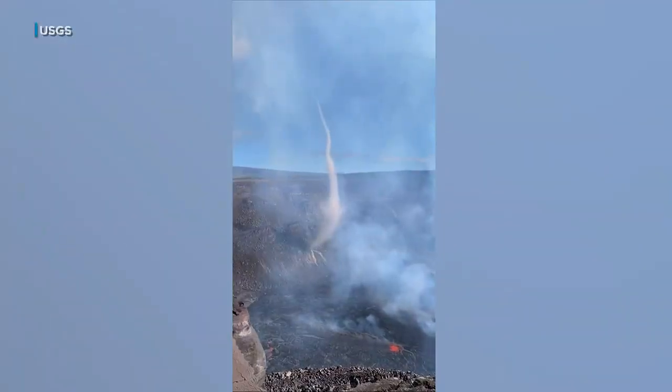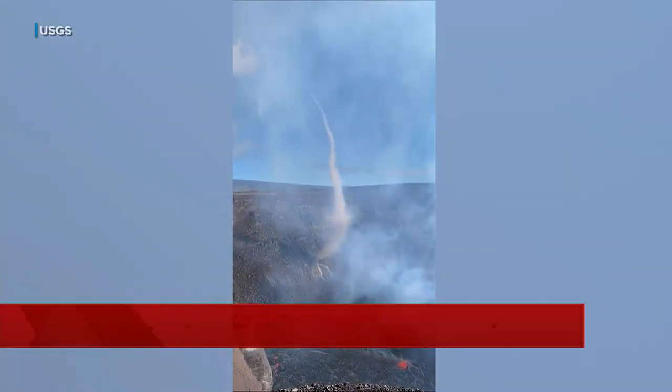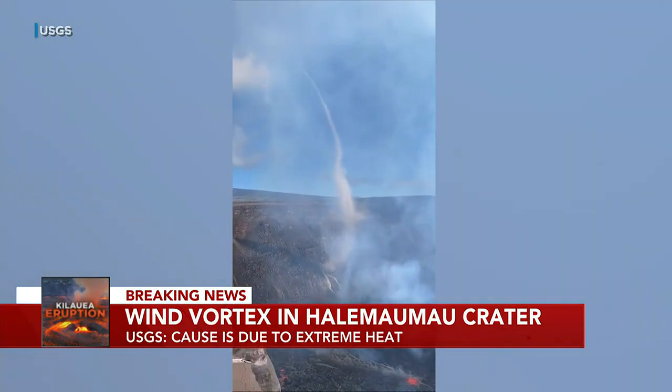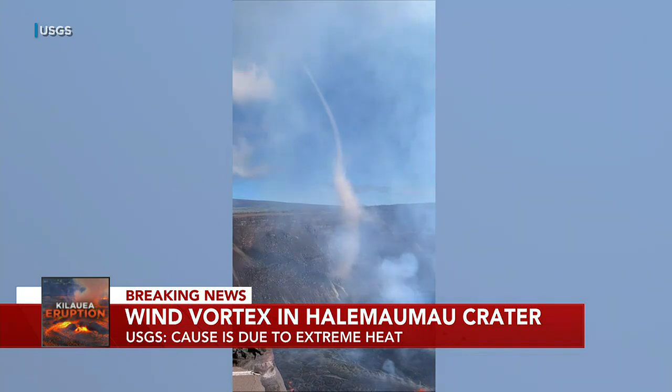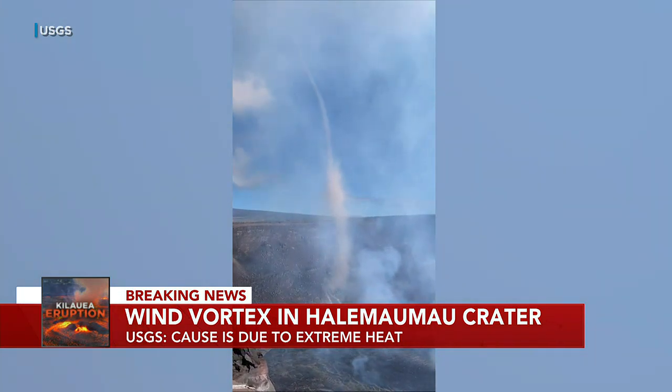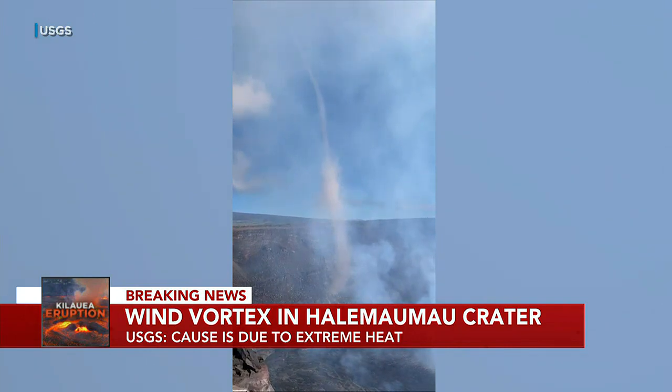And more new video tonight from the south rim of the crater. That's a wind vortex, or whirlwind. The USGS says it formed due to the extreme heat — one of the many cool things that drew big crowds to Kilauea.